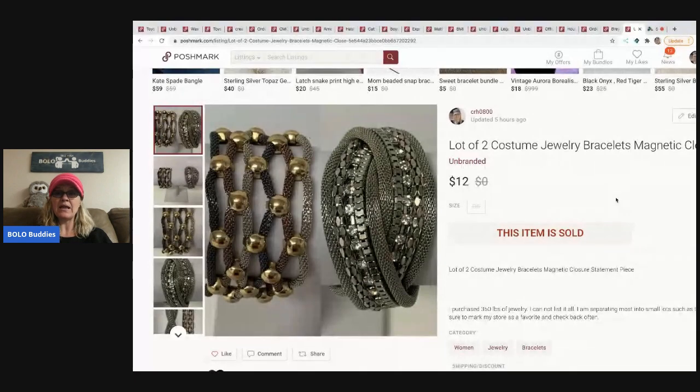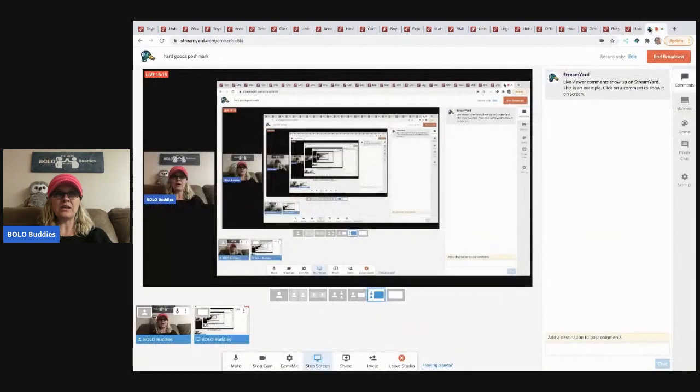The next item came from my bulk buy — 344 pounds of jewelry, rounded to 350. I sold these magnetic closure bracelets for $12. They're super cute and easy to put on yourself. I've got quite a bit of jewelry listed and quite a bit left to list.